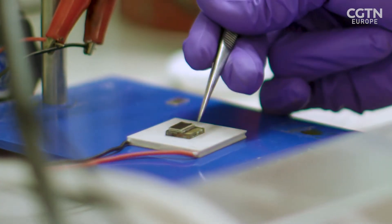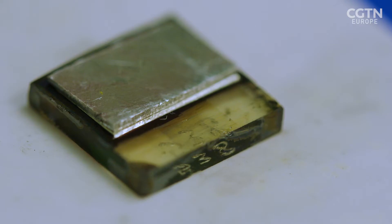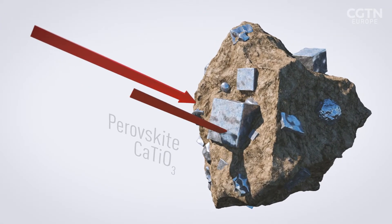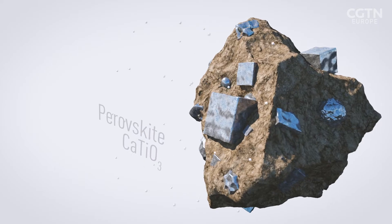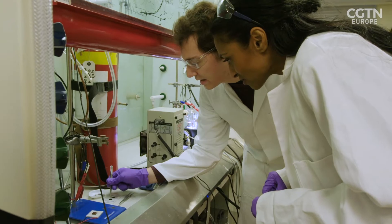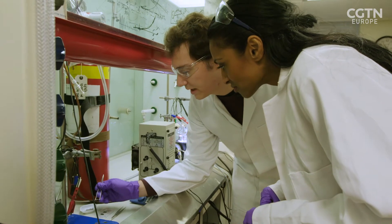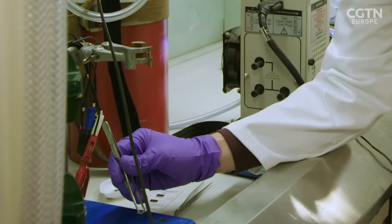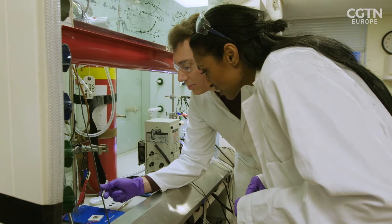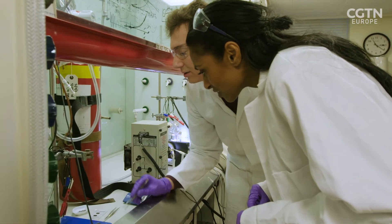Perovskite is a mineral that absorbs light from the red end of the spectrum and releases electrons. On the other side, we have the molecular catalyst, this dark sheet. In order to connect both of them, we will need to use this thin metal layer, which can melt at a low temperature, and we will heat it up and cool it down fast, in order to attach the light absorber to the molecular catalyst.